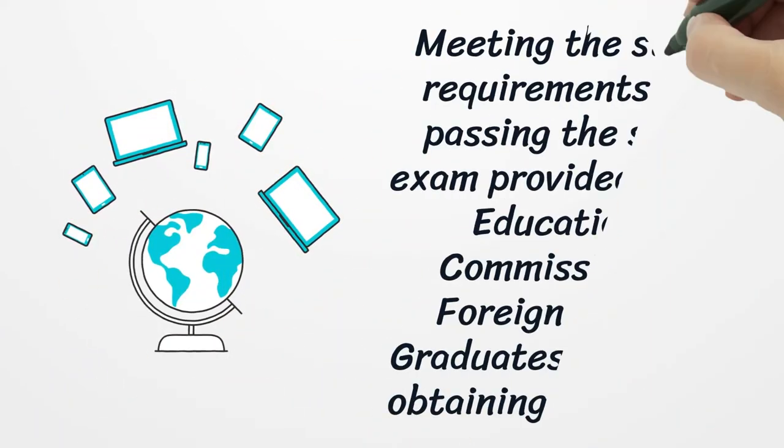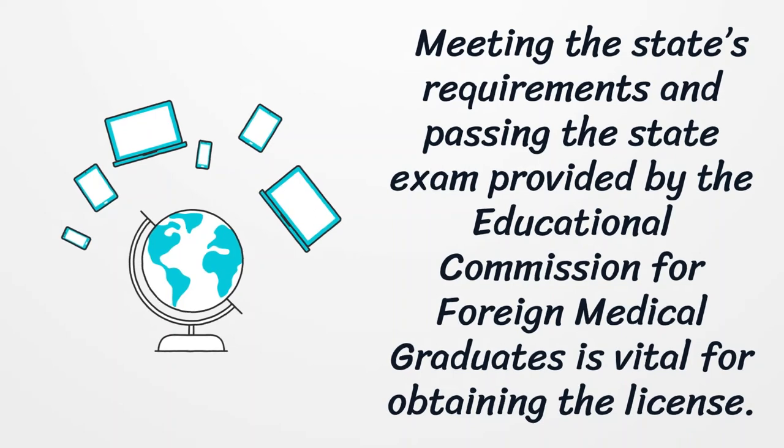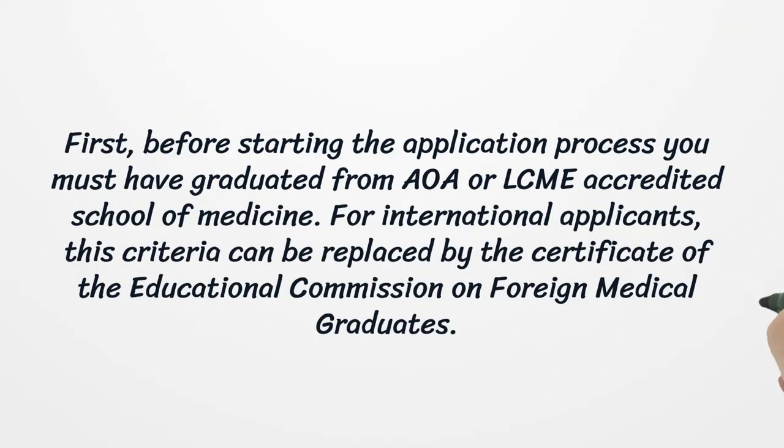Meeting the state's requirements and passing the state exam provided by the Educational Commission for Foreign Medical Graduates is vital for obtaining the license. First, before starting the application process, you must have graduated from an AOA or LCME-accredited School of Medicine. For international applicants, this criteria can be replaced by the Certificate of the Educational Commission on Foreign Medical Graduates.